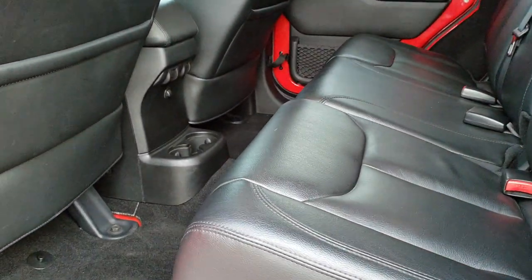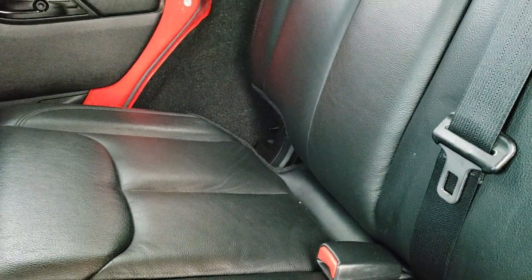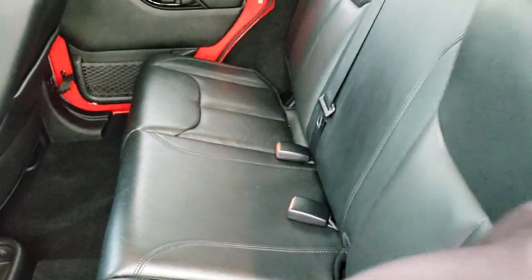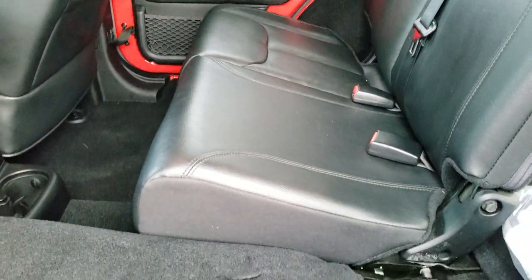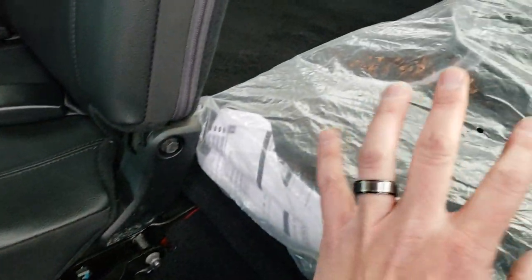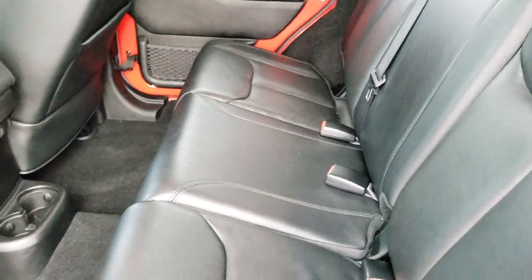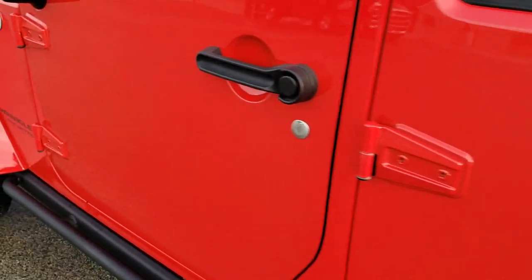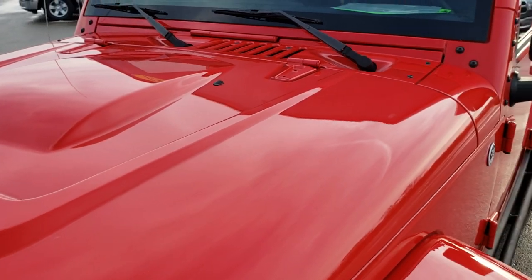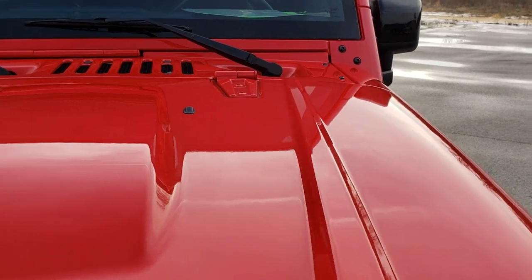Back seats are just as clean as the front seats. There are no rips, there are no tears back here. You do get the LATCH child safety system for car seats. Carpeting is very clean, and these seats do fold down for extra storage, which is really nice if you have to haul a bunch of extra stuff. This here is a case for your front hardtop pieces. Just a very clean Wrangler all the way around. Power dome hood.